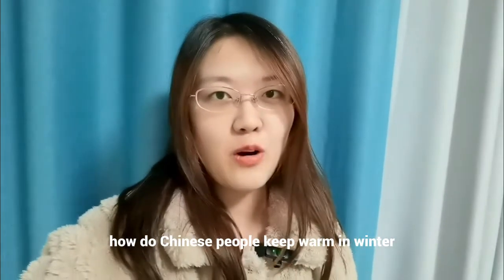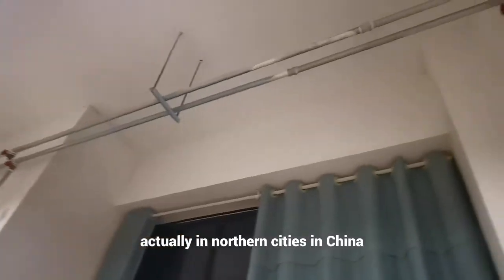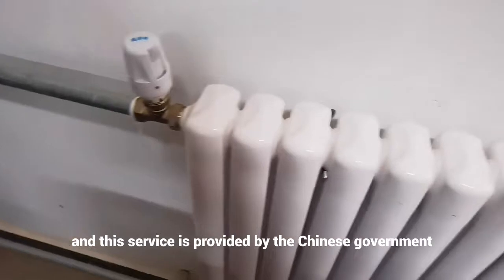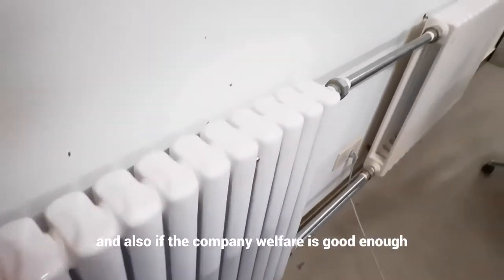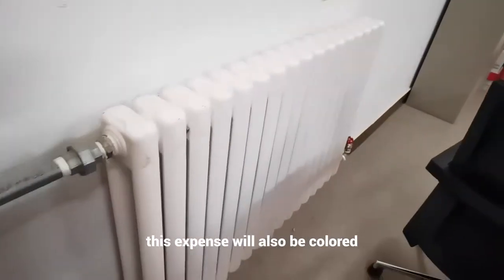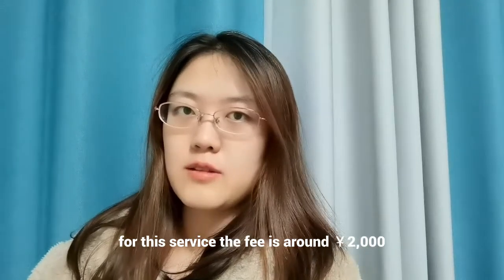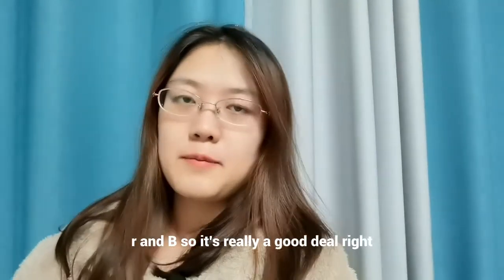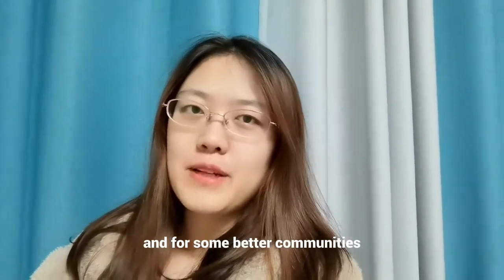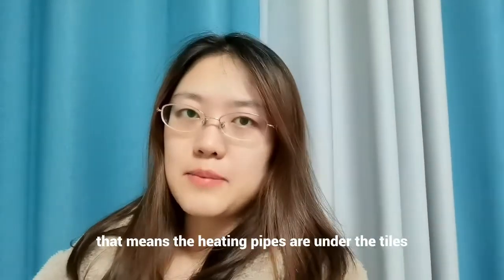How do Chinese people keep warm in winter? In northern cities in China, families will have a central heating system, and this service is provided by the Chinese government. If the company welfare is good enough, this expense will also be covered. The fee is around 2,000 yuan RMB, so it's really a good deal. In some better communities, an underground heating system is provided, meaning the heating pipes are under the tiles.